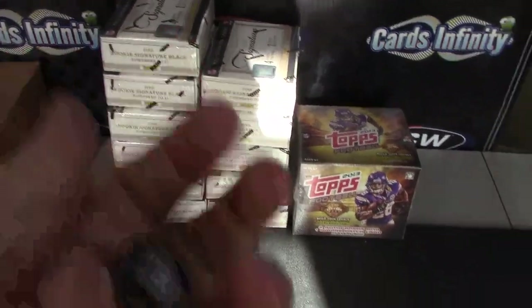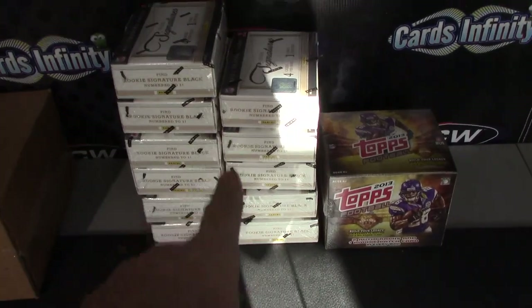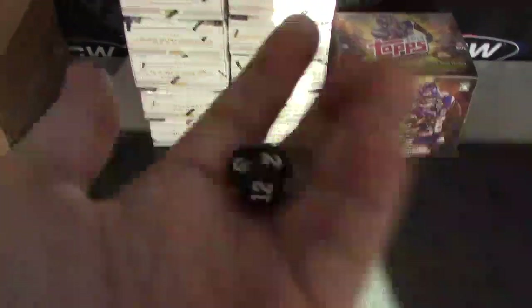Alright, next up we have J Street. Darren played a little game and J Street won one of these boxes. We have one to six, seven to eleven, and you're getting box number one.